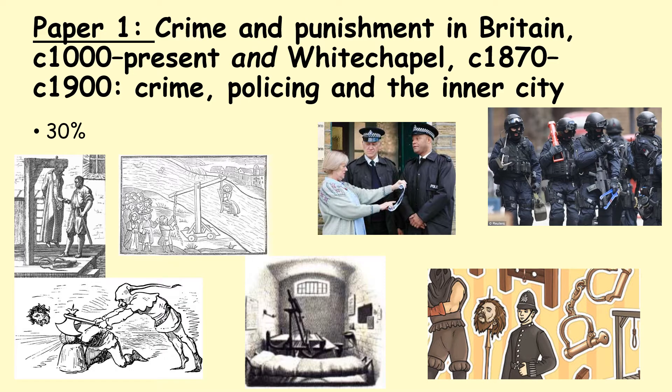Paper one, crime and punishment in Britain, covers the period from 1000 AD — the Anglo-Saxons — right through to the present, with a specific focus on Whitechapel, an area of East London famous for Jack the Ripper. You get to look at exciting topics such as crime, policing, and the inner city, and the reasons why they couldn't catch Jack the Ripper. If you're a fan of crime and punishment, this is definitely the module for you — it's very exciting and downright fun.